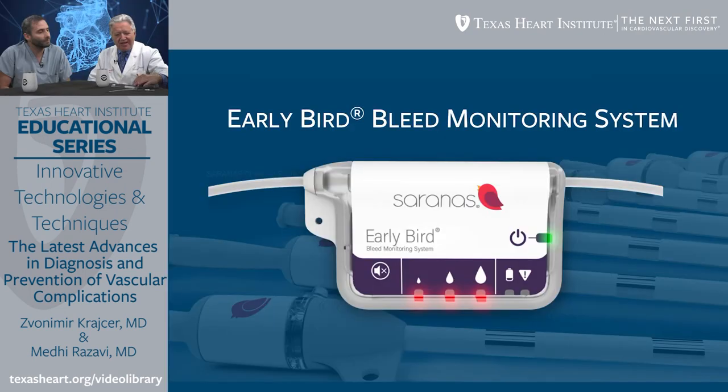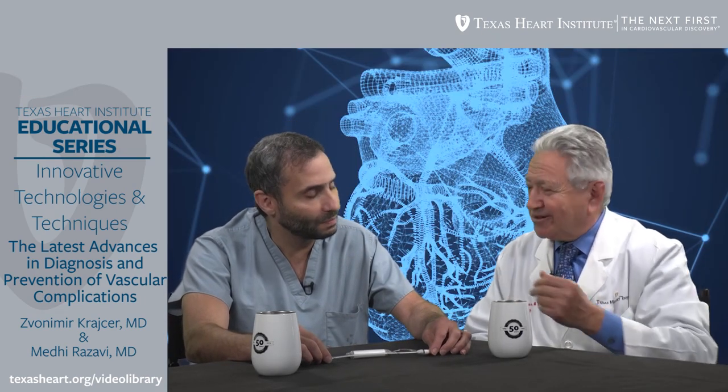You're an inventor and you actually participated in the invention of this device. This is the Early Bird system — you can see it on screen. It has markers that tell you about the severity of bleeding. Can you tell me how it evolved, what was your process of thinking, and how it works?